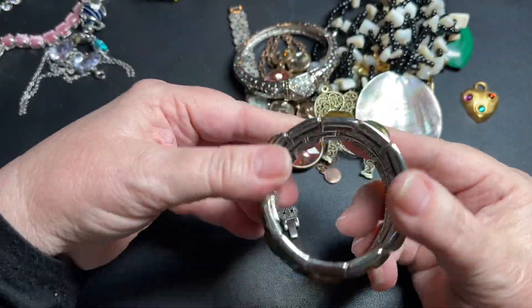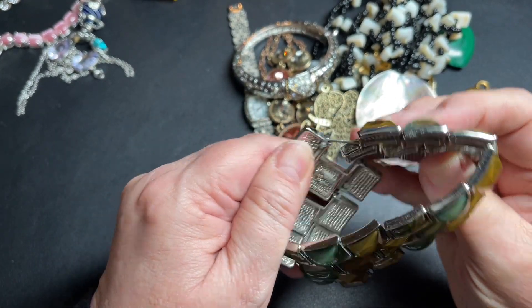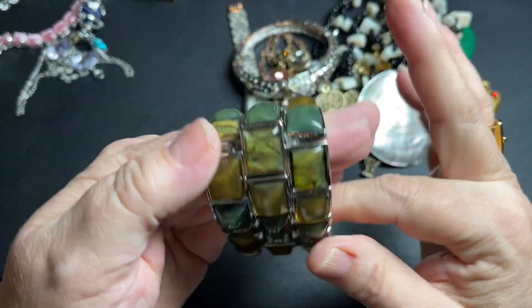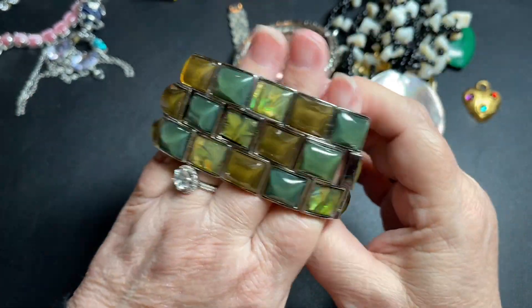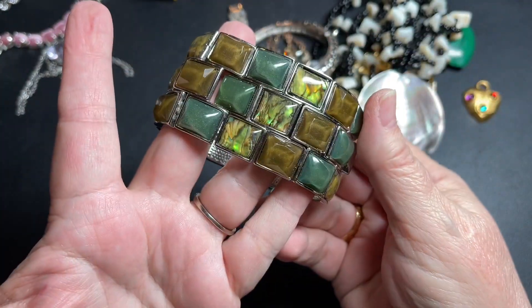This is pretty. It is signed — it is a Lea Sophia. I love those green multicolored beads. It is stretched. Let's say $9 on the Lea Sophia.